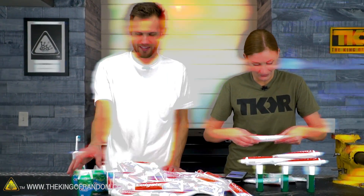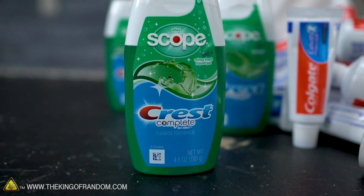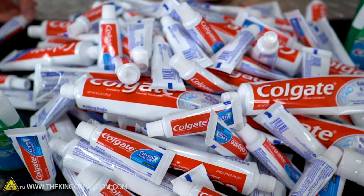This video is not sponsored by Colgate. We do have at least one other brand — it just happens to be the cheapest kind to get in bulk. So we've got a lot of toothpaste here and we want to try some stuff with it.